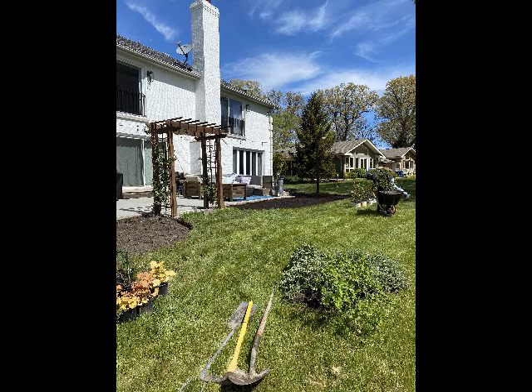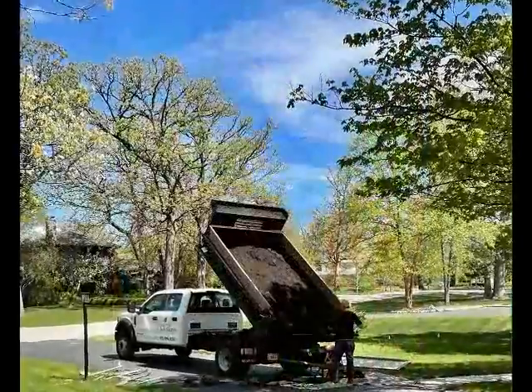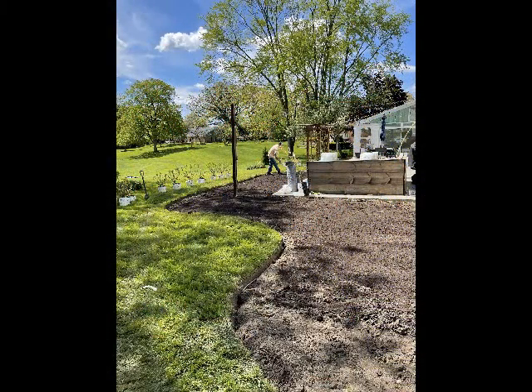Now that the coast is clear, work can begin. The beds are outlined with white paint and any existing plants and sod are removed. The next step is one inch of pulverized topsoil spread all over the beds so the new plants can grow to their fullest potential.